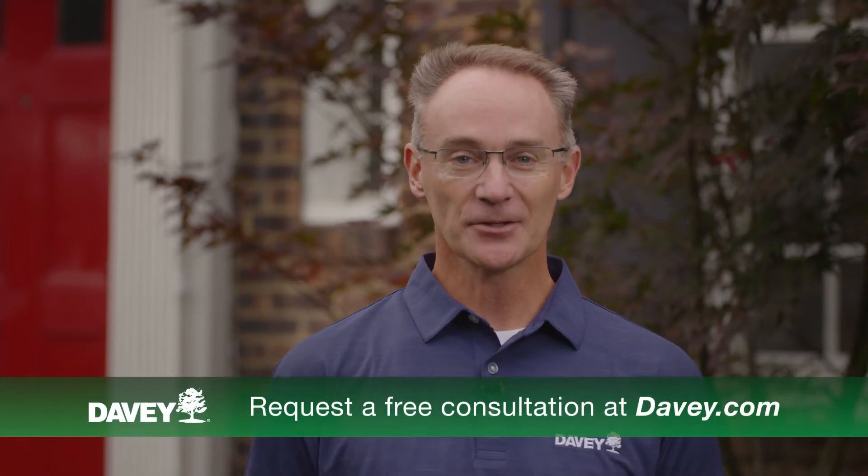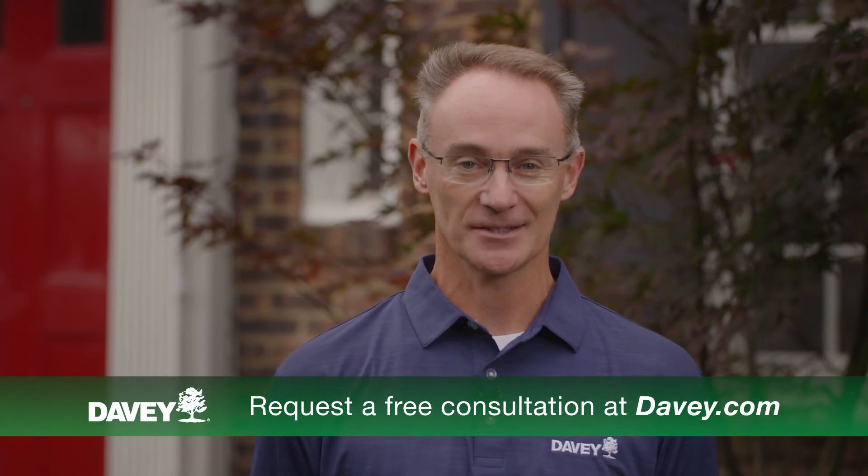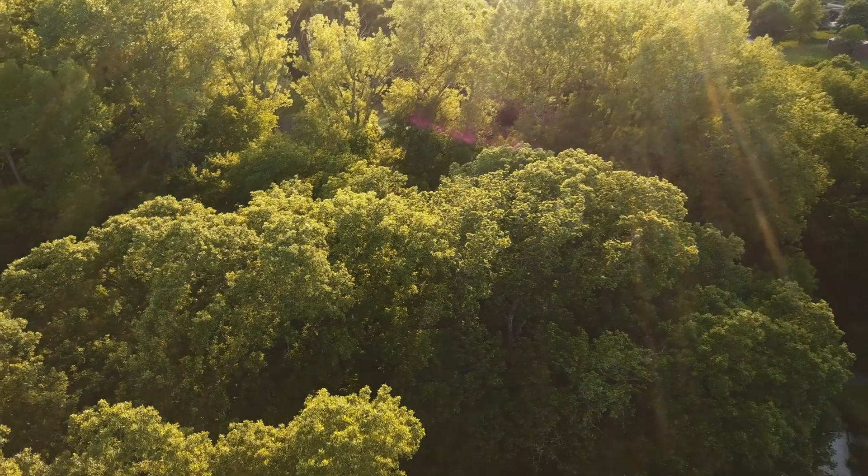Thanks, Ken. Preventive tree care is so important. A program that includes regular visits from a professional arborist can save time and money down the road, when issues can be harder to correct and often far more costly. If you'd like to learn more about plant health care programs for your trees, contact your local professional arborist. As always, thanks for Talking Trees.